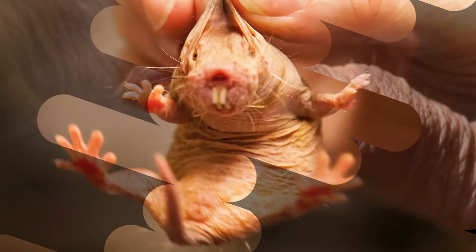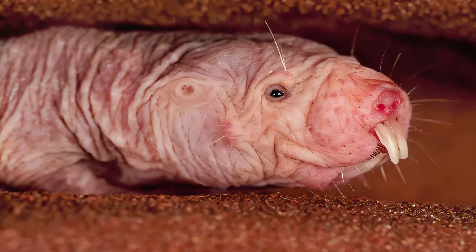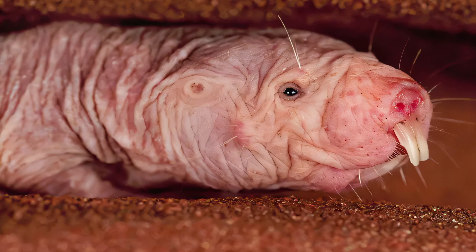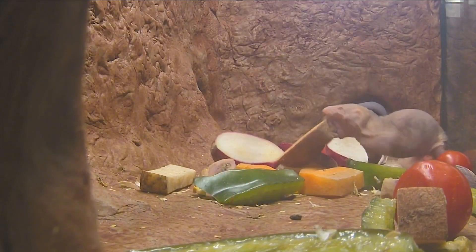The naked mole rat, Heterocephalus glaber, is a burrowing rodent native to parts of East Africa. It is closely related to the Blesmols. The naked mole rat exhibits a highly unusual set of physical and behavioral traits that allow it to thrive in a harsh underground environment.